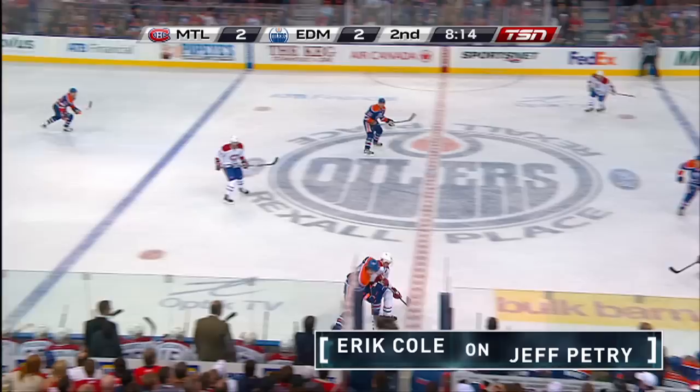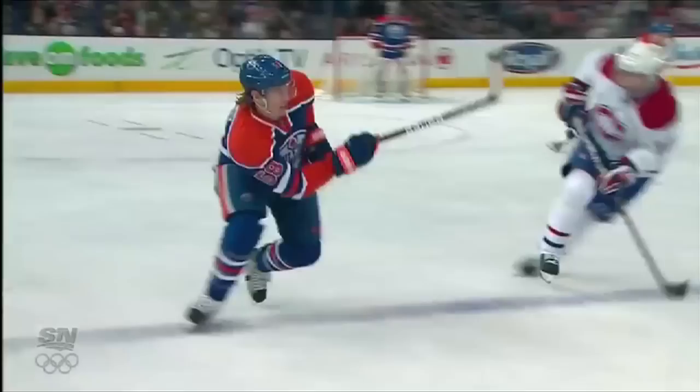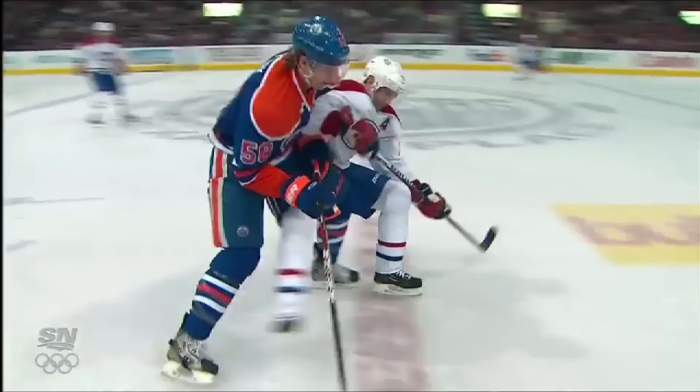Eric Cole and Petrie collide and there's a penalty. Here is what we at the NHL consider a slew foot worthy of supplemental discipline. Eric Cole ties up Petrie's upper body while kicking his legs out from under him and driving him to the ice.